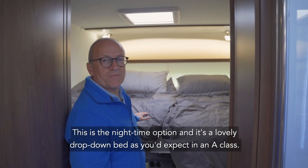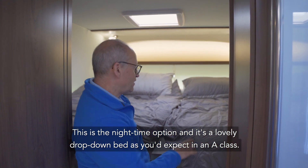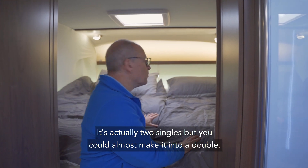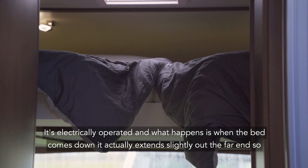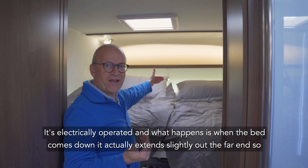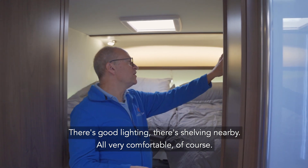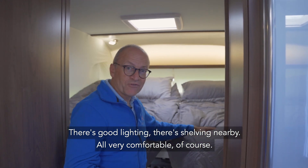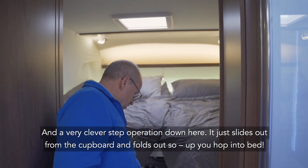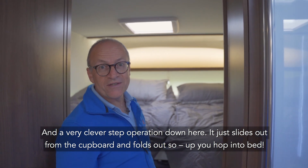This is the nighttime option and it's a lovely drop-down bed as you'd expect in an A-class — actually two singles, but you could almost make it into a double. It's electrically operated and when the bed comes down it actually extends slightly out the far end as well, so you've got a bigger bed than usual. There's good lighting and shelving nearby too. And a very clever step operation here that just slides out from the cupboard and folds out so you can hop up into bed.